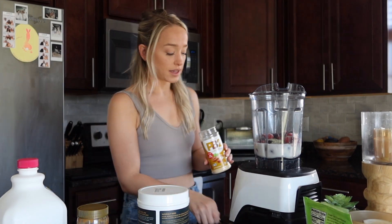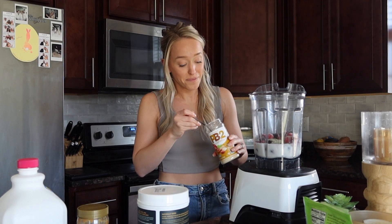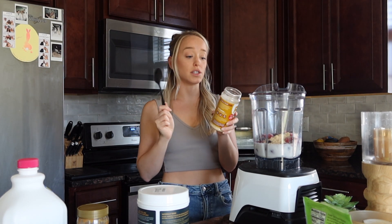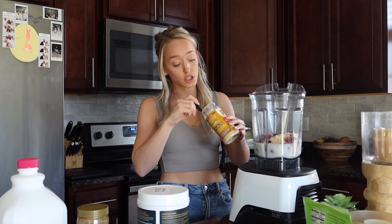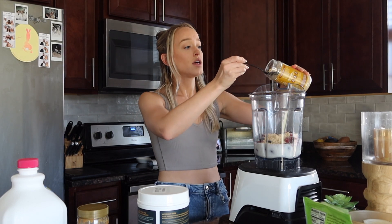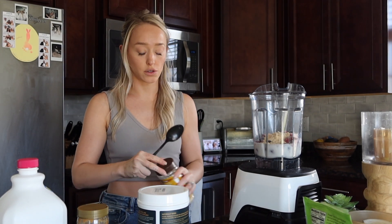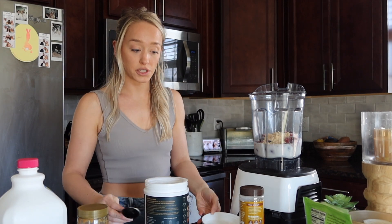I love this powdered peanut butter — I know it sounds weird but it has a good chunk of protein. I do two servings: one serving is two tablespoons, and in two tablespoons it's 1.5 grams of fat, 5 grams of carbs, and 6 grams of protein. So two servings adds 12 grams of protein to this smoothie. Then the hemp seeds, for how much I added, have 10 grams of protein — so right there we're at 22.